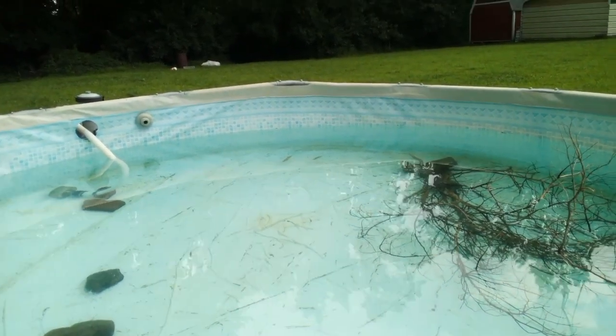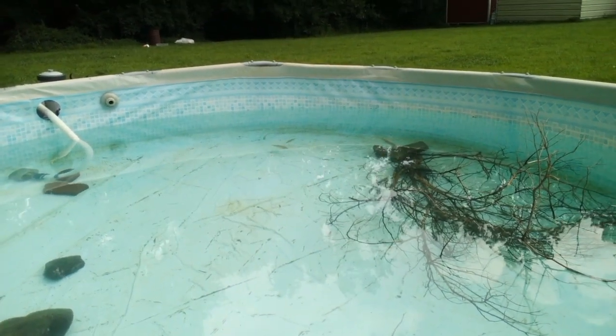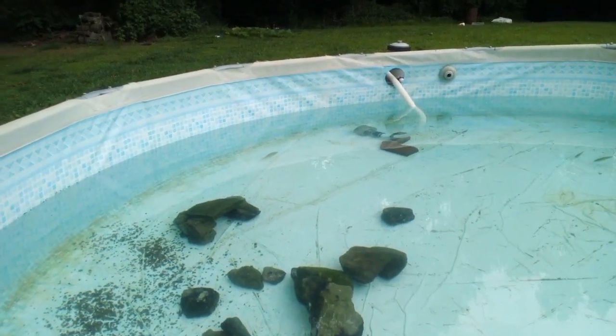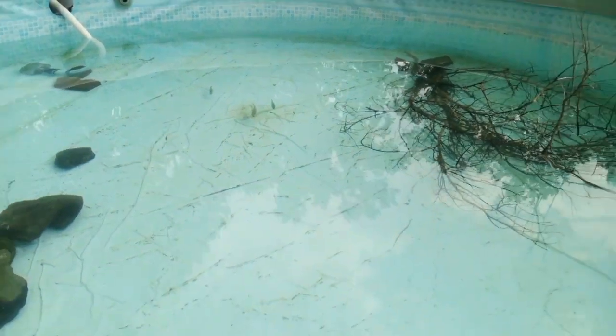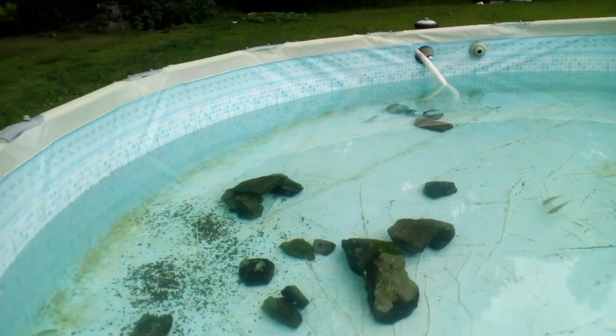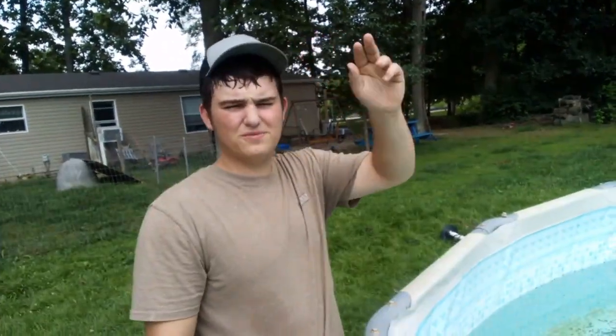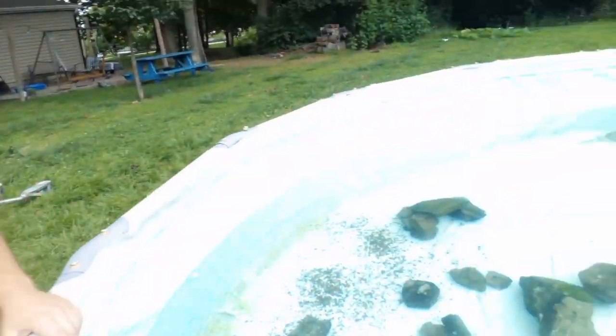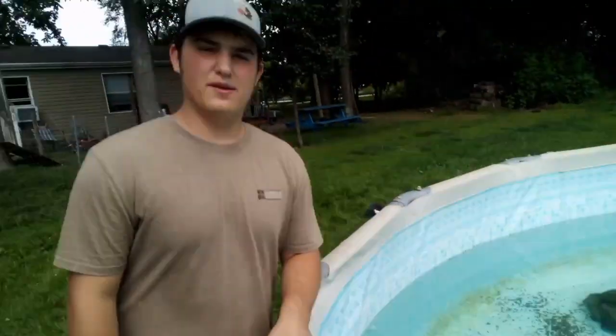Alright guys, we're checking on the fish — as you can tell they're schooling up over there. We got three of them swimming around over there, doing really good. That's going to be it for the video. We're the Turner Bros — make sure you like and subscribe, it'll help us out a lot. You guys will see a lot more content like this, and sooner or later more to come, like big bass, catfish and stuff like that — raise them up. We're the Turner Bros and we'll see you next time.